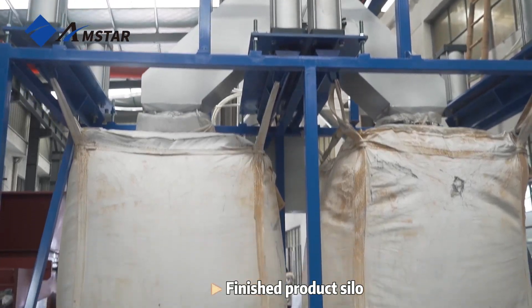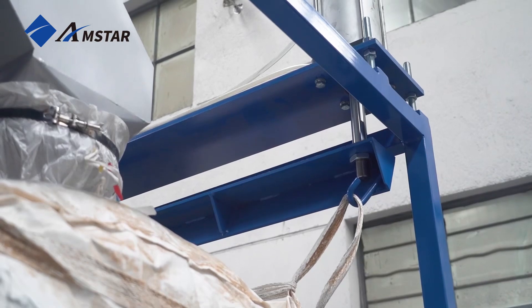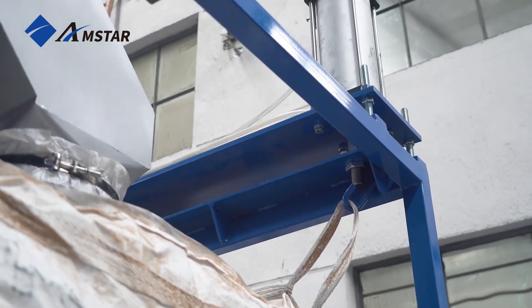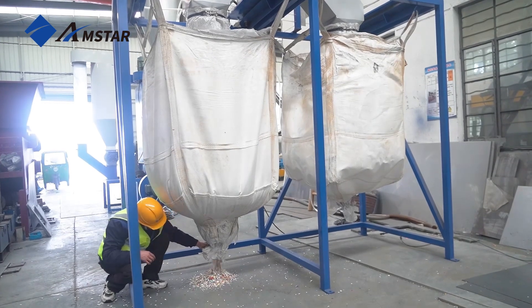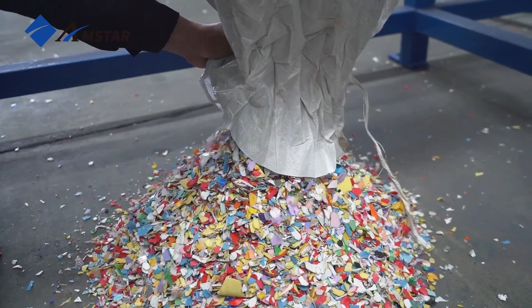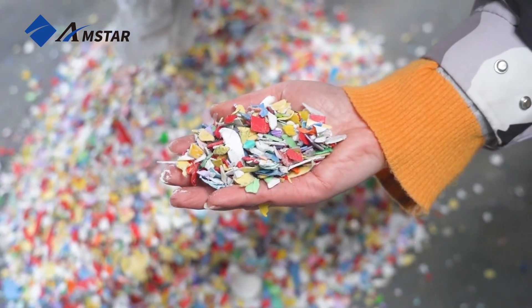The silo is equipped with hydraulic lifting up and down. When one super-sac is full, it can be automatically changed to another super-sac.